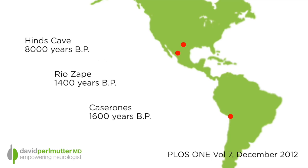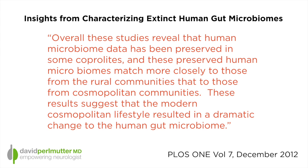They also looked at coprolites — fossilized stool specimens — from 8,000 years ago, 1,400 years ago, and more recently on the western coast of South America from 1,600 years ago. Their conclusion was that overall, human microbiome data has been preserved in these coprolites, and these preserved human microbiomes match more closely to those from rural communities than from those today in cosmopolitan communities. These results suggest that modern cosmopolitan lifestyle resulted in a dramatic change in the human gut microbiome.